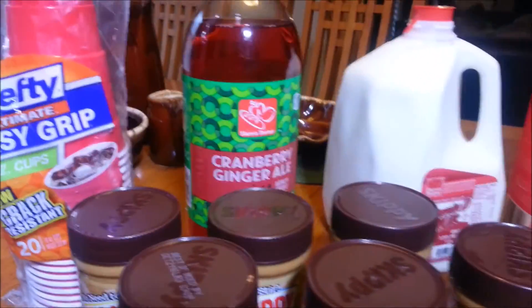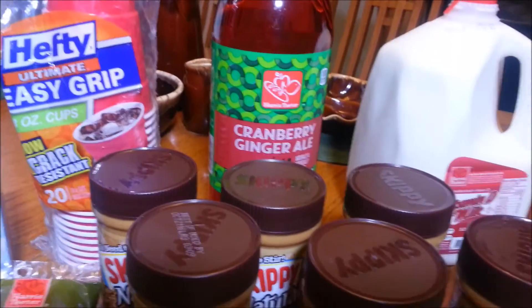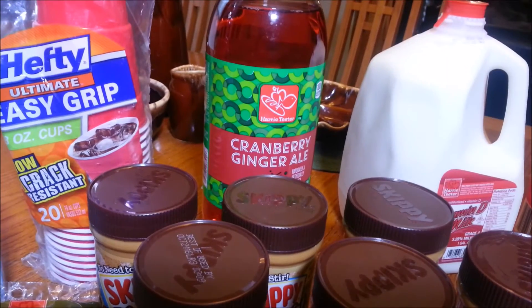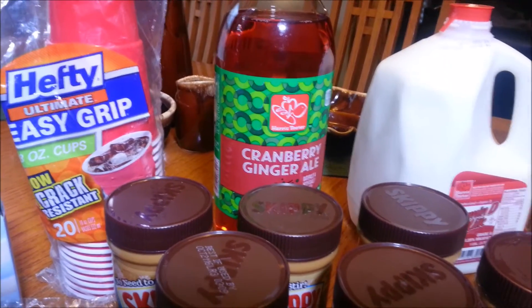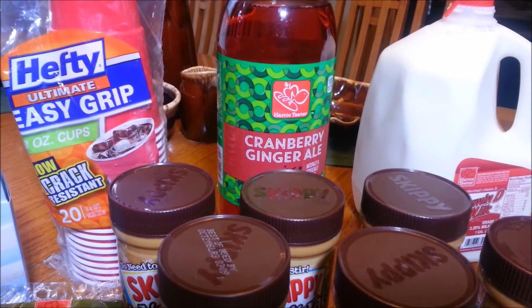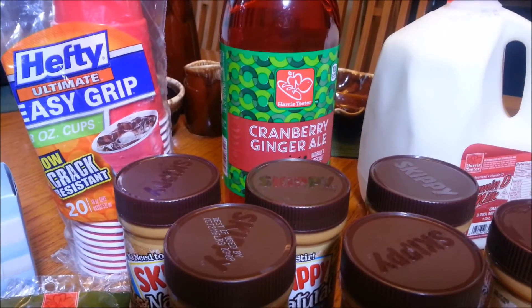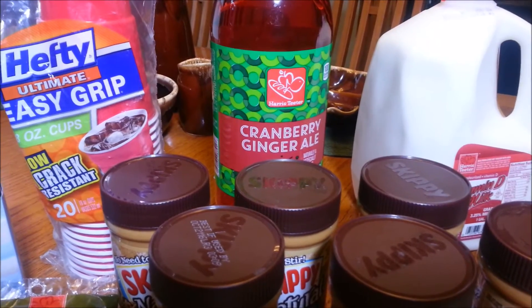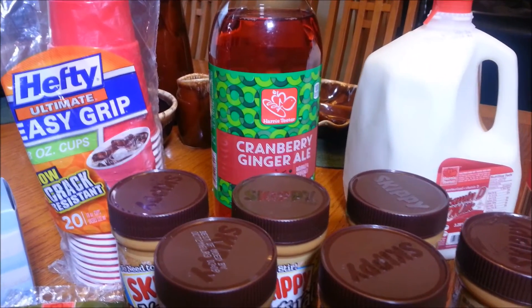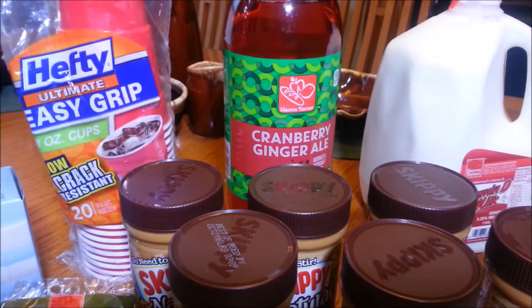Then over here to the Harris Teeter Soda. My family likes to drink soda during the holiday season. These are $0.60 each — you do not need a coupon. These are the Harris Teeter brand, on sale buy 10 for $6. But you don't have to buy 10; mine rang up for $0.60. They're normally $0.87, so if you buy soda, $0.60 is a really good price.